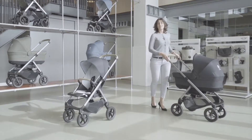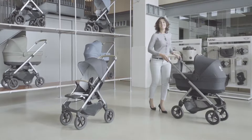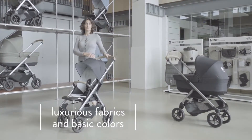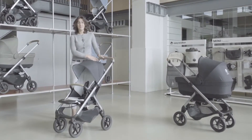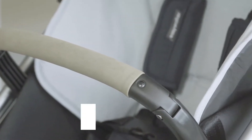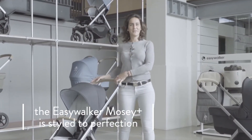Beside all features and assured quality, the EasyWalker Mosey Plus only weighs 10.5 kilos. It is presented in luxurious fabrics in basic colors, and the leatherette handlebar and bumper bar complete the looks and design. The EasyWalker Mosey Plus is styled to perfection.